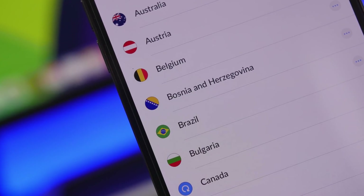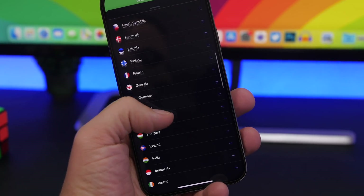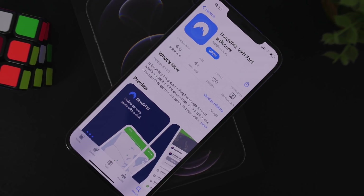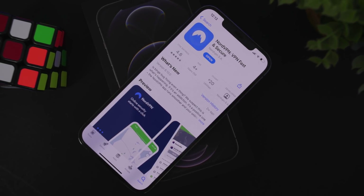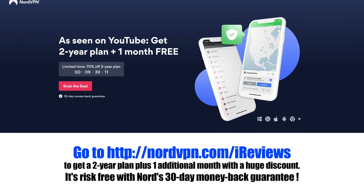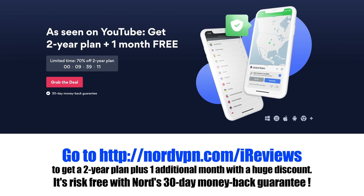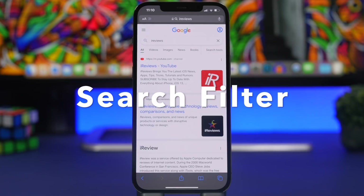NordVPN offers amazing features like Double VPN for extra protection, which routes your traffic through two VPN servers, doubling the encryption. NordVPN is also upgrading to up to 10 gigabytes per second servers. You can find streaming platforms at lower prices, unlock content unavailable in your country, and unlock your favorite games on restricted servers. Check out the link in the description to get a two-year plan plus one additional month with a huge discount, and it's risk-free with Nord's 30-day money-back guarantee.